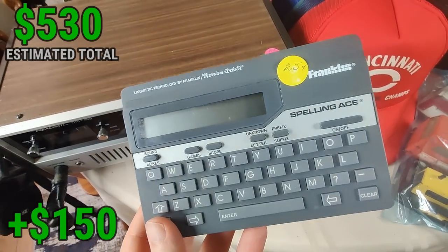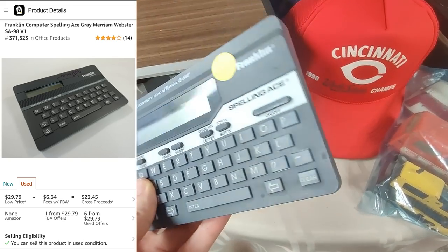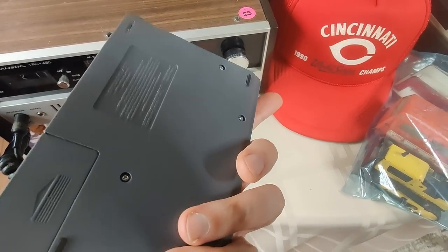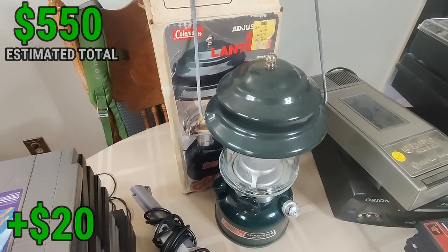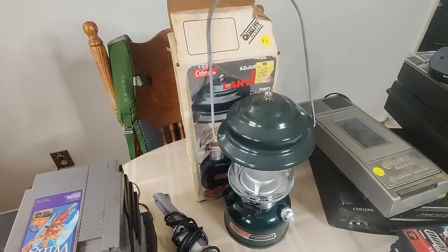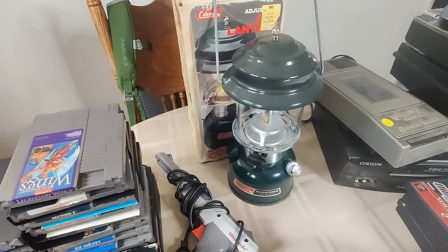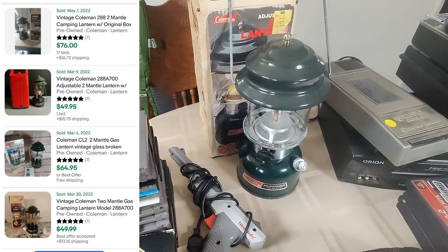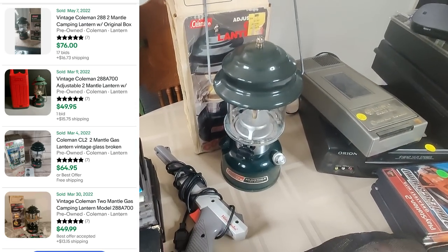I also picked up this Franklin Spelling Ace. Believe it or not, these things sell okay on Amazon. At $0.25, I'll be able to sell it for $30 on Amazon - on eBay they sell for like $10-$15 max, but I've sold these multiple times before on Amazon so at a quarter there's very little risk. Back here I got this Coleman Lantern Vintage, very clean in the box, $5. I was just mentioning in another video when I came across some at a garage sale and they were all rusty, priced like $15-$20. I just don't pick them up in that condition. This one I'll probably sell for about $70-$75 based on comps with the box - it's very clean and has all the pieces.